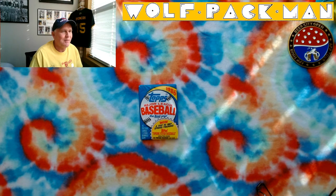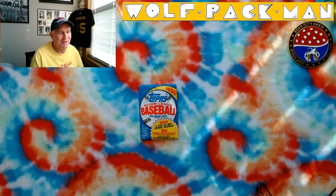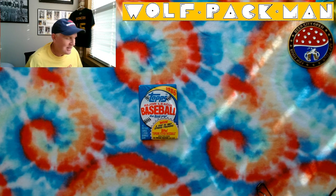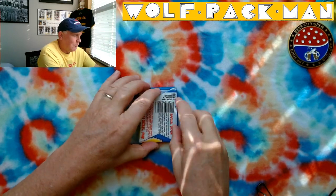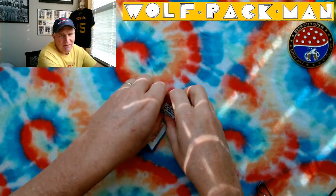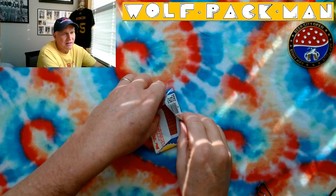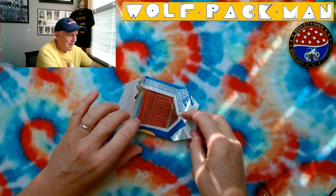We found cool cards in those first two packs, so that means we probably won't find any today because we already busted the bank. But this is a 37-year-old pack — 15 cards, a stick of gum, 792 cards in the base set — huge! 58 Hall of Fame players: Rod Carew, Tom Seaver, Reggie Jackson, Wade Boggs, George Brett, Tony Gwynn, Mike Schmidt, Cal Ripken, Nolan Ryan, Robin Yount, Kirby Puckett — so awesome, awesome players.